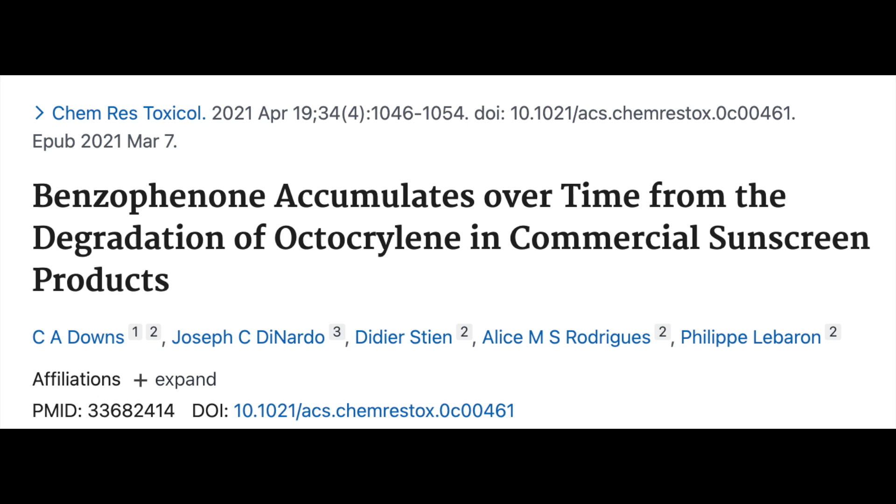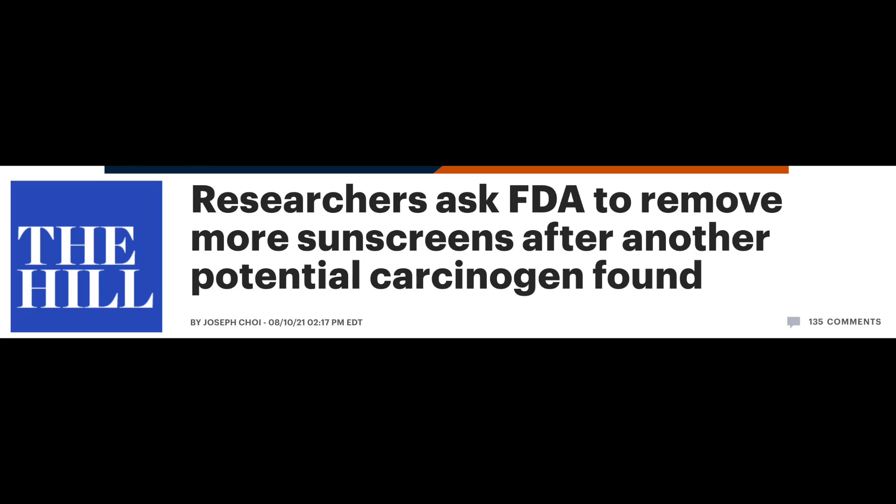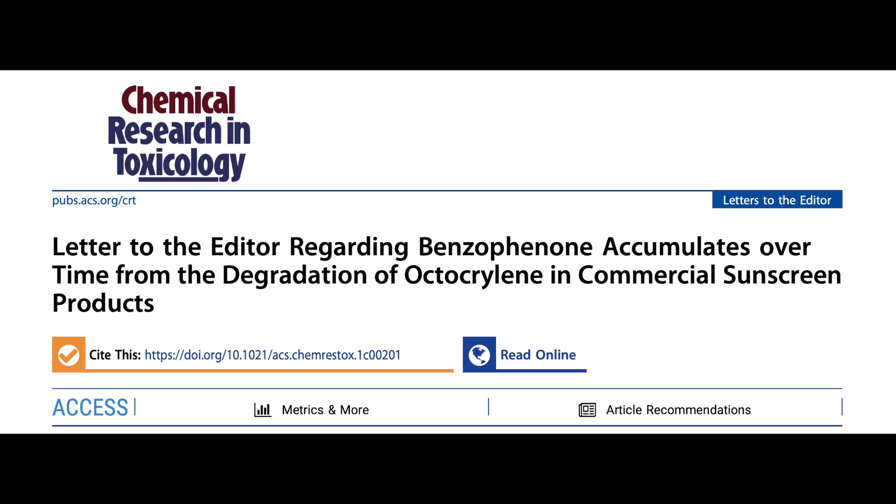Earlier this year, a non-profit group published a paper: 'Benzophenone Accumulates Over Time from Degradation of Octocrylene in Commercial Sunscreen Products.' The authors have been heavily interviewed on a variety of news and media outlets and made a lot of scary statements about benzophenone, octocrylene, and the overall safety of sunscreens. Check the description box — I'll put all my references there, including a response to this paper published in the same journal.